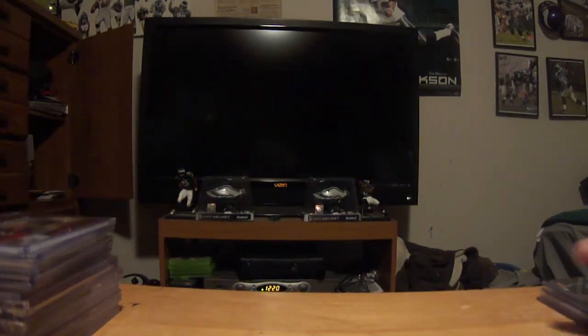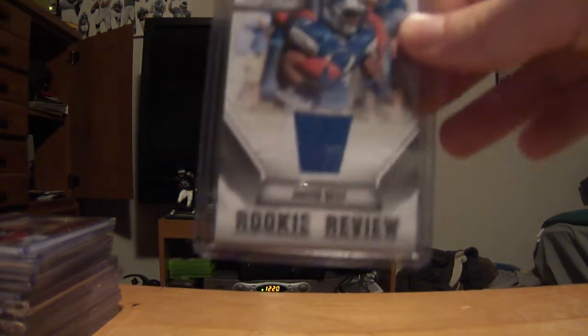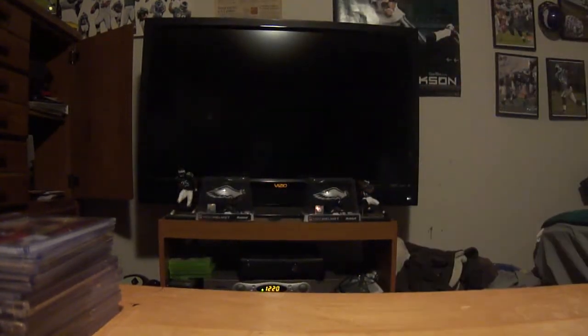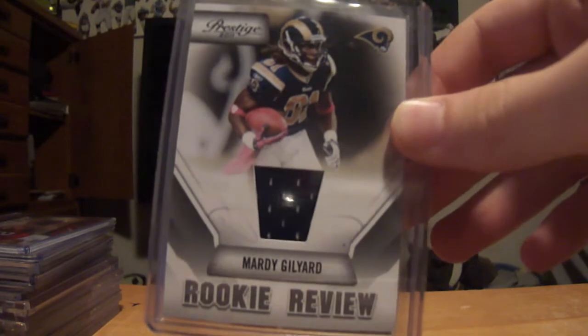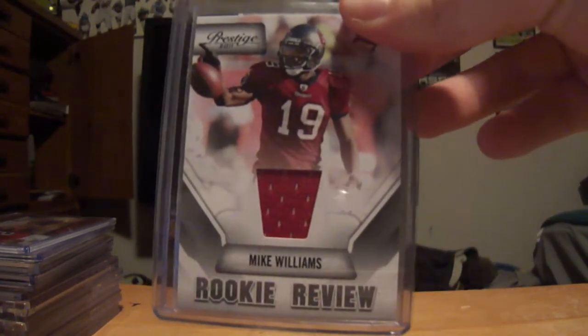First off, from Pacman Capretti, I got these — a few PC cards and a few small cards for trade. First is this Javid Best Rookie Review Jersey, that's for trade. Marty Gilliard Rookie Review Jersey, which is not for trade. And this Mike Williams Rookie Review Jersey, that will be for trade.